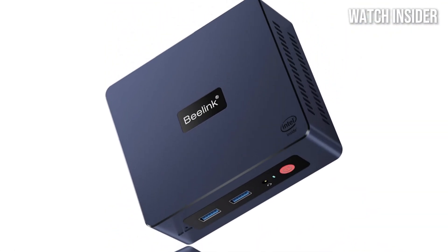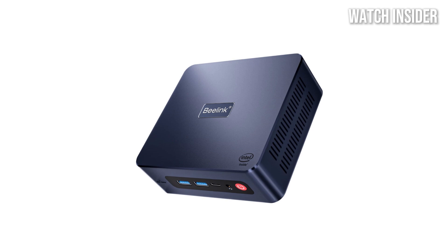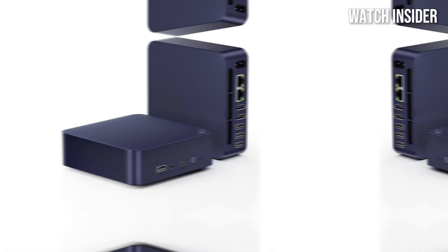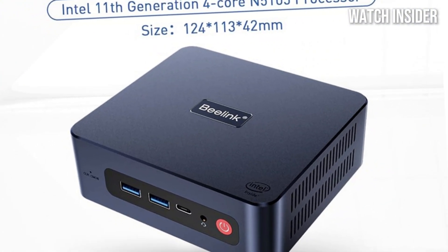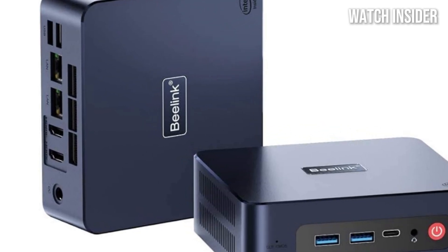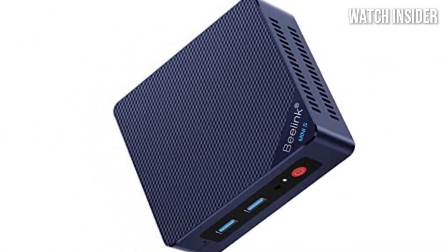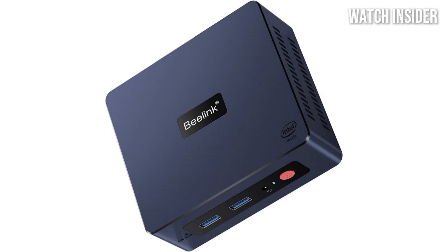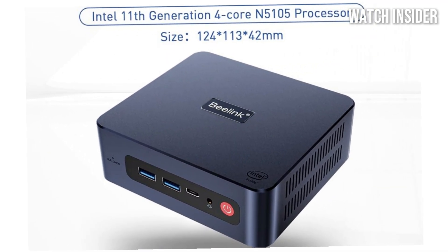One of the standout features of the B-Link U59 is its versatility. With various connectivity options including multiple USB ports, HDMI, and Ethernet, it can easily connect to a range of peripherals and displays. The inclusion of dual-band Wi-Fi means you can enjoy fast and stable internet connectivity. Its compact size allows it to fit seamlessly on your desk or even behind your monitor, freeing up valuable space. The fanless design ensures silent operation, making it perfect for quiet environments like libraries or home offices. In terms of storage, the B-Link U59 offers options for both SSD and HDD, allowing users to choose their preferred setup.